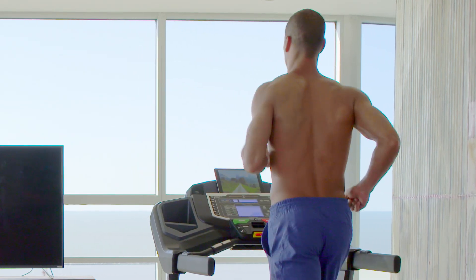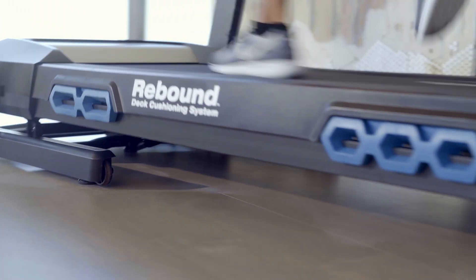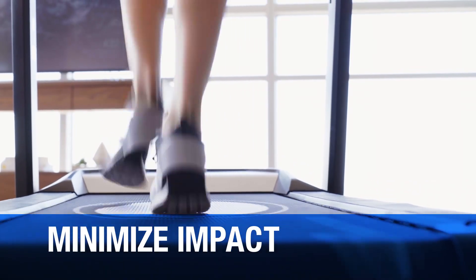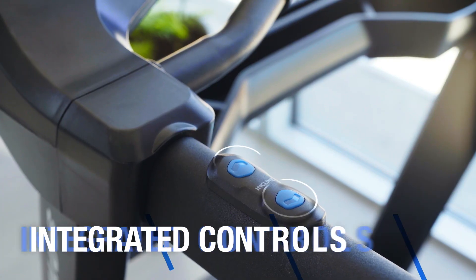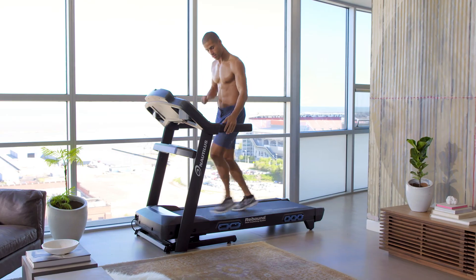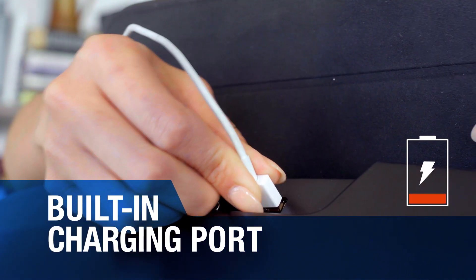The T628 is geared towards your comfort and convenience, with features like our exclusive rebound cushioning deck, which minimizes stride impact while maximizing kickoff. Speed and incline controls are integrated right into the handrails so you can adjust them without slowing down. And a built-in USB charging port to keep your battery full while you work out.